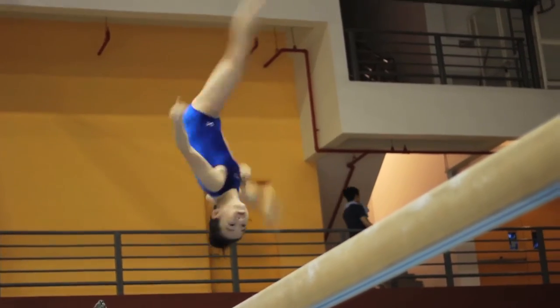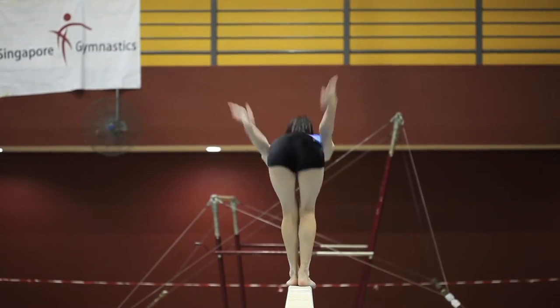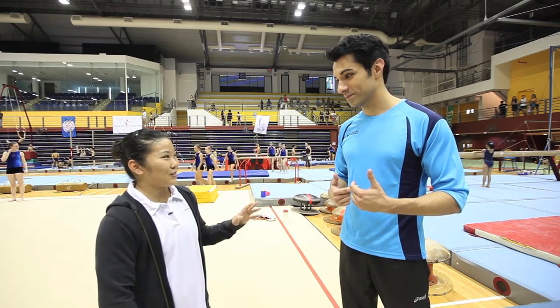What does it take for someone to become an expert on the balance beam? Well, it requires a lot of balance, precision, and confidence. When asked if he could try it, Himwe said she wouldn't recommend trying the balance beam — it's for girls.